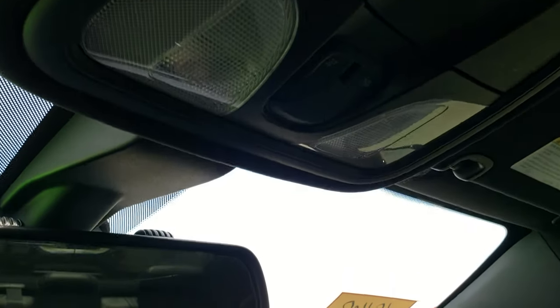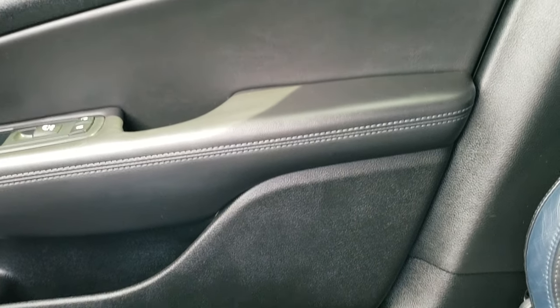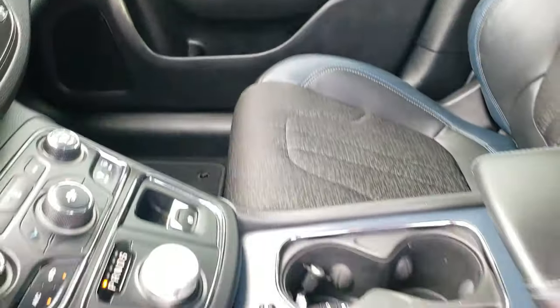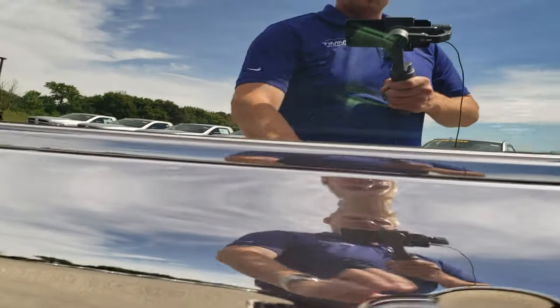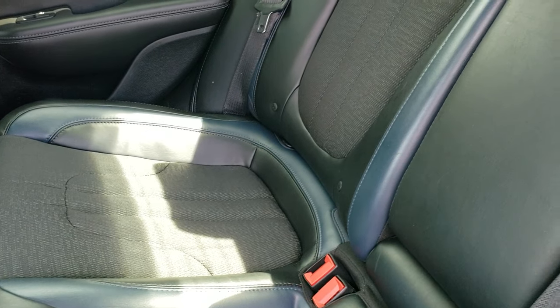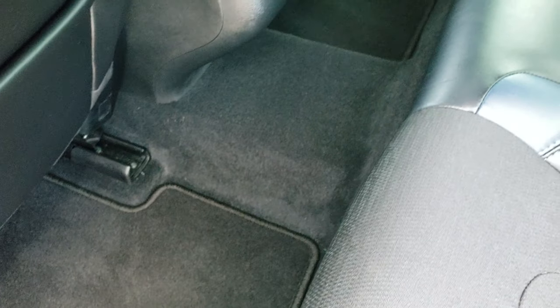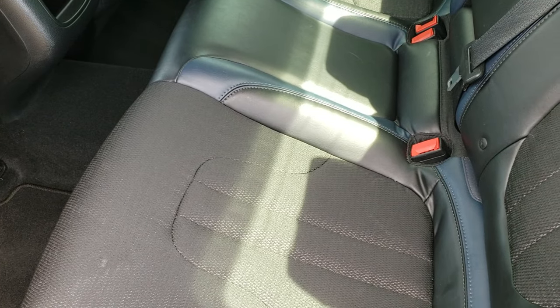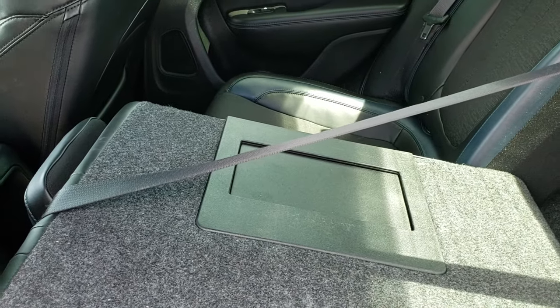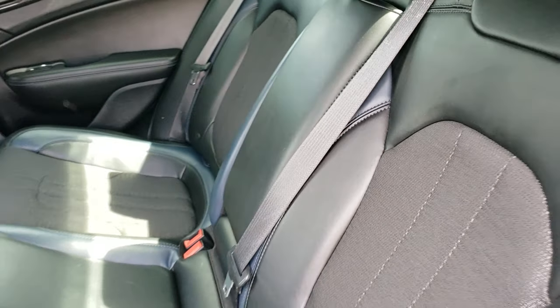Headliner is in excellent condition and it does have map lights up there. We'll take a quick look at the back seats and then we'll check out under the hood. Back seats are just as clean as the front seats. It does have the latch child safety system and these back seats do fold down for extra storage. We have the factory floor mats back here and the carpeting is in really nice shape. This car has never been smoked in — it smells very clean inside. Those seats fold down, which is nice if you have to haul extra stuff, plus there's a pass-through in the middle right behind the cup holders.